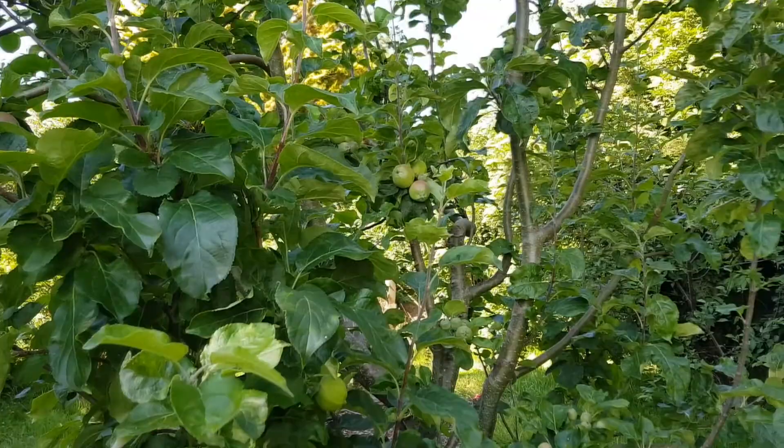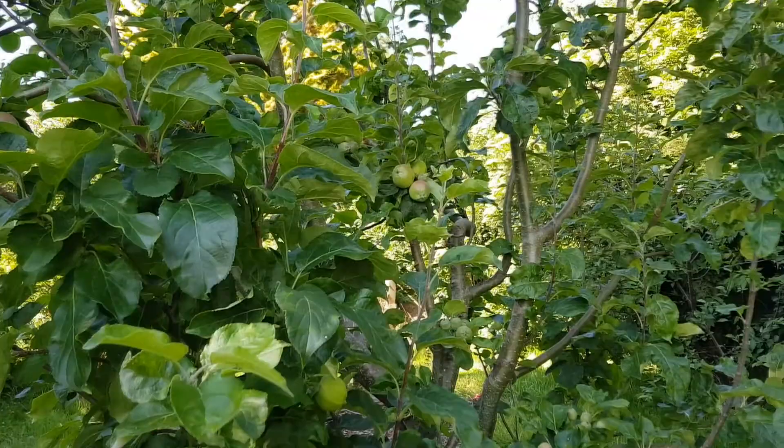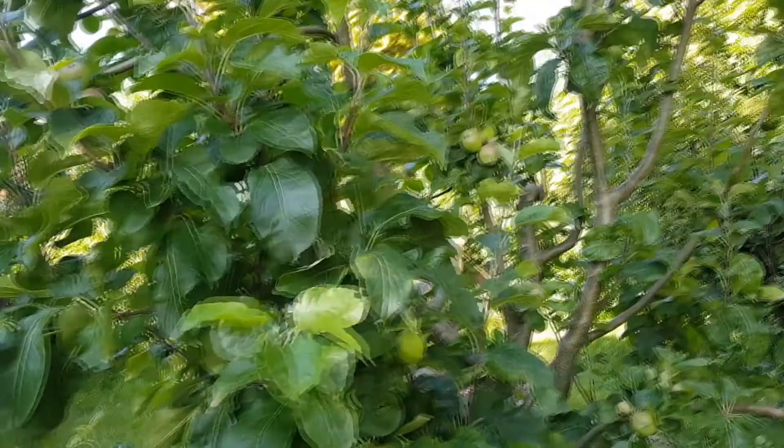It's the wrong time of year to capture any apple blossom, but of course in the spring this apple tree will be full of beautiful white and pink flowers, which is amazing food for solitary bees and of course our bumblebees.